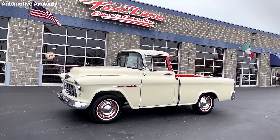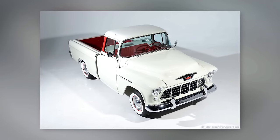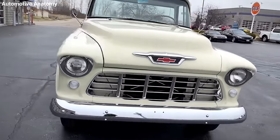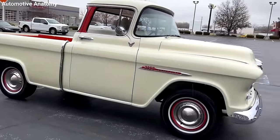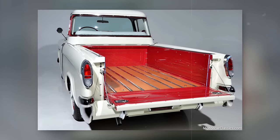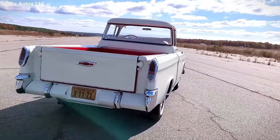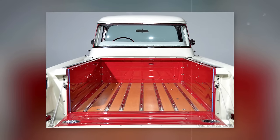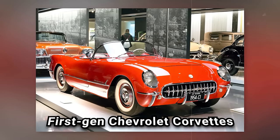Enter the Chevrolet Cameo. This truck was a response to those rising consumer demands, launched in 1955 and built on the Task Force GM's 2nd Series platform, a newer version of Chevrolet's platform since 1947. What set the Cameo apart was its design — it featured a smooth-sided pickup bed that flowed right into the lines of the cab, ditching the old step-side fenders for a sleeker look. Plus, it was one of the first trucks to use fiberglass in the bed, the same material used in the iconic first-gen Chevrolet Corvettes.